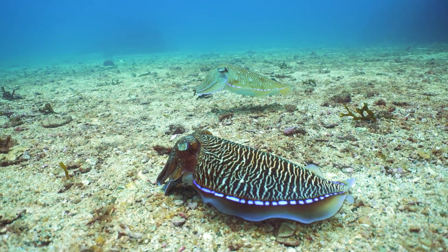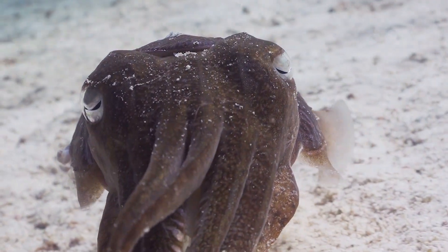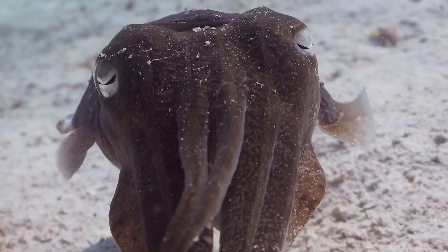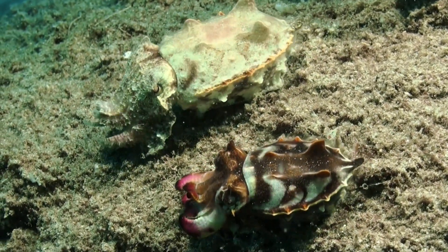I'm Aaron McLeod, and today we embark on a journey of discovery to understand these elusive masters of the sea. Cuttlefish, known scientifically as Sepiida, are members of the cephalopod family, sharing their lineage with squids and octopuses. What makes them remarkable isn't merely their alien-like appearance, but the fascinating behaviors and abilities they possess.